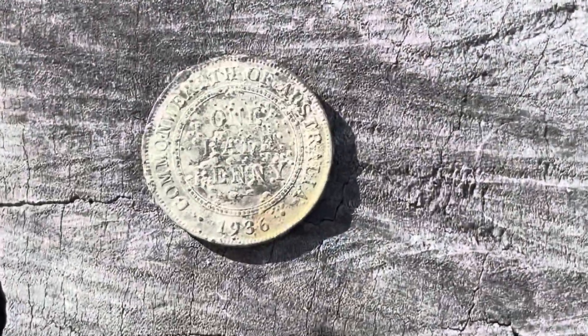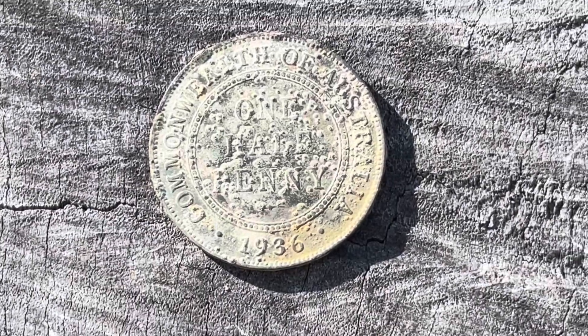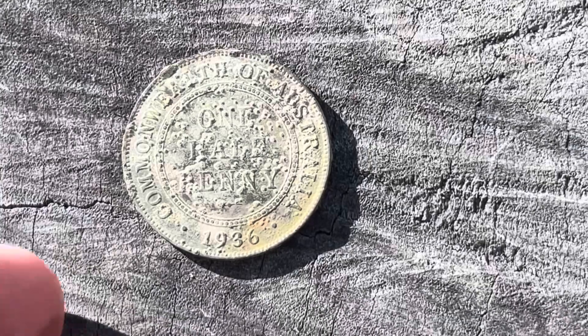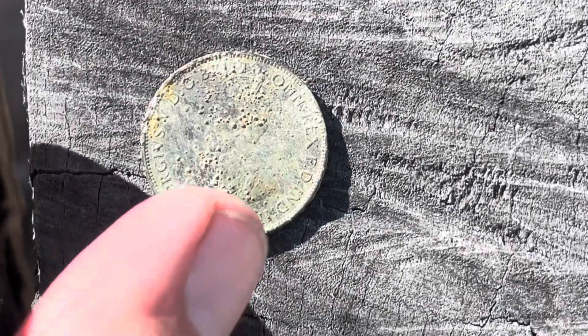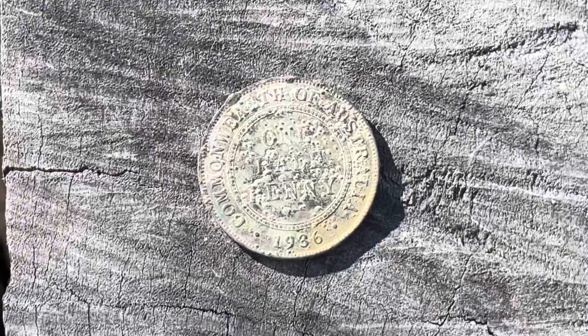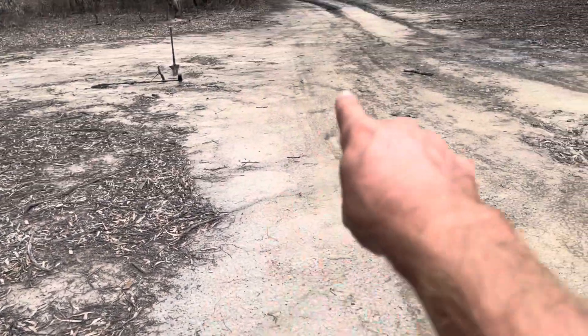And there we have a 1936 half penny — a bit of the old coin cancer, but anyway. George the Fifth. I'm just going on into this track here, and after the rain there's just a heap of bits of glass and crockery washed up all the way along here.